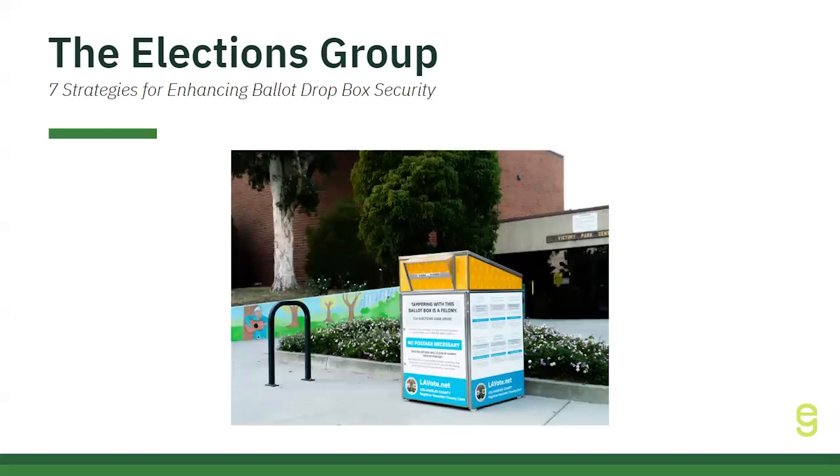Another important aspect is effective communication and collaboration with local law enforcement to ensure quick response to any incidents. Educating officers on election laws and security measures around dropboxes, along with regular engagement, ensures that law enforcement is prepared to assist in protecting these critical voting tools. Coupling this with transparent public communication, such as signage noting surveillance and legal consequences, deters interference and reassures voters.